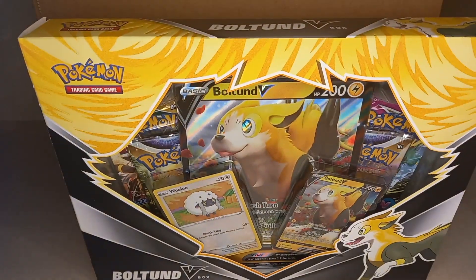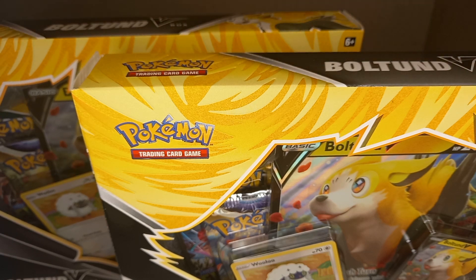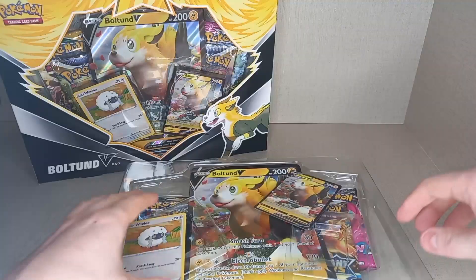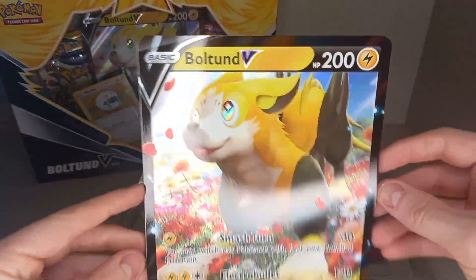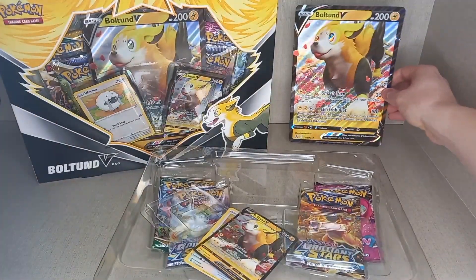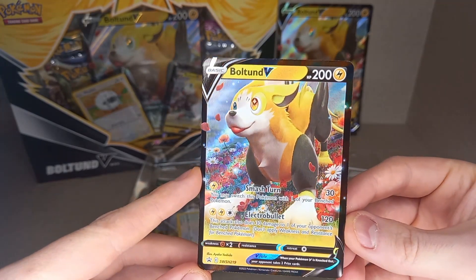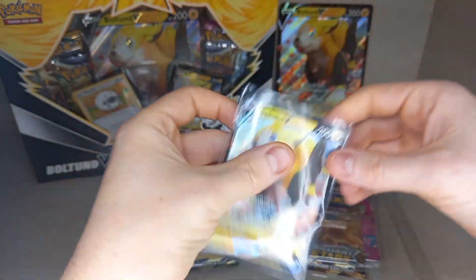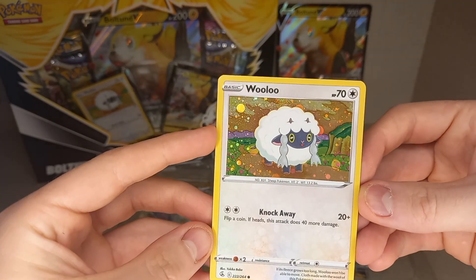Now we're going to get into the product. I have two of them to open for you today, just so we can have a good look. The promo cards you get are, first of all, the Boltund V promo jumbo card — very nice — and then you get the regular-sized Boltund V promo. You also get a Wulu promo card with the Cosmic on it.